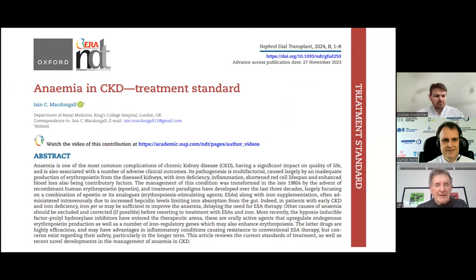Thank you very much, Gunnar. This is the paper I was invited to write by the current editor of NDT. He introduced a new treatment standard series for the journal, to explore current treatment standards in various complications and conditions associated with chronic kidney disease, and also to show potential developments in this field.